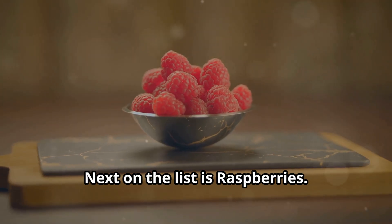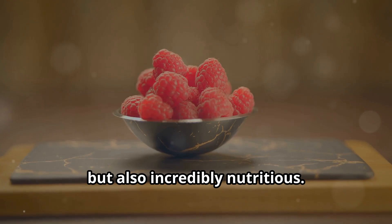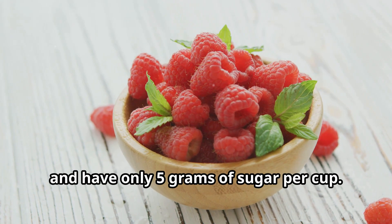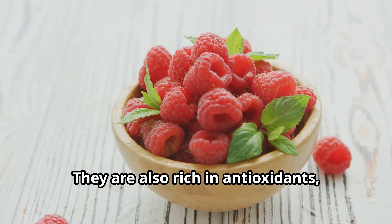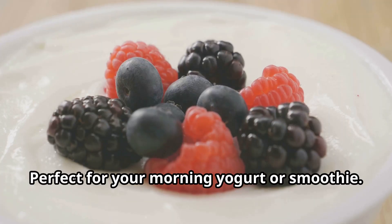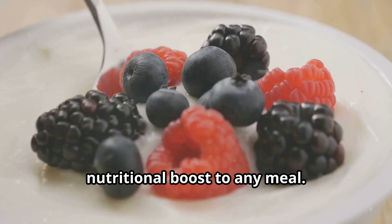Next on the list is raspberries. These tiny powerhouses are high in fiber and have only five grams of sugar per cup. They are also rich in antioxidants which help fight inflammation and keep your body healthy. Perfect for your morning yogurt or smoothie, they add a burst of flavor and a nutritional boost to any meal.